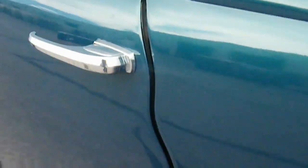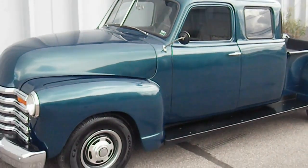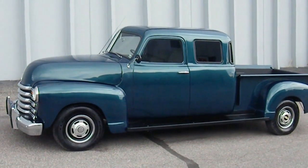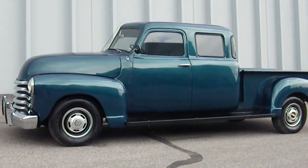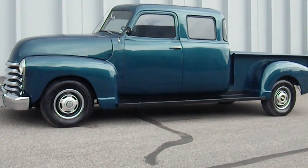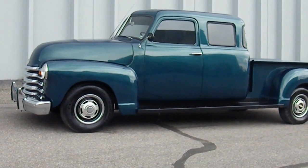Good door lines. One-of-a-kind custom build here — 1950, five-window, extended cab, four-wheel drive with dump bed, 327 engine, air conditioning. Ready for any car show, anywhere. Great-looking truck.